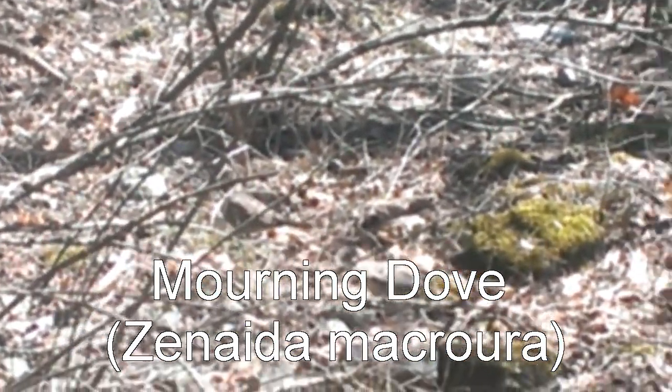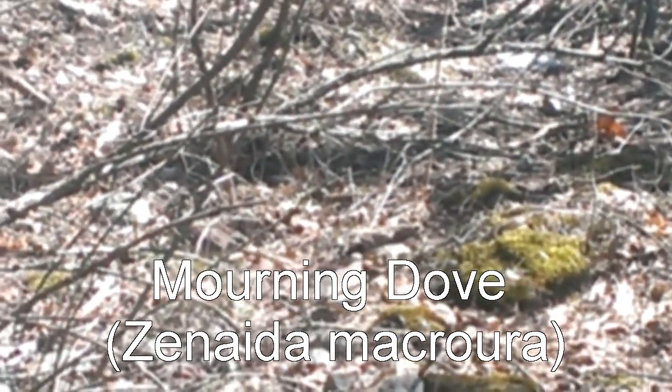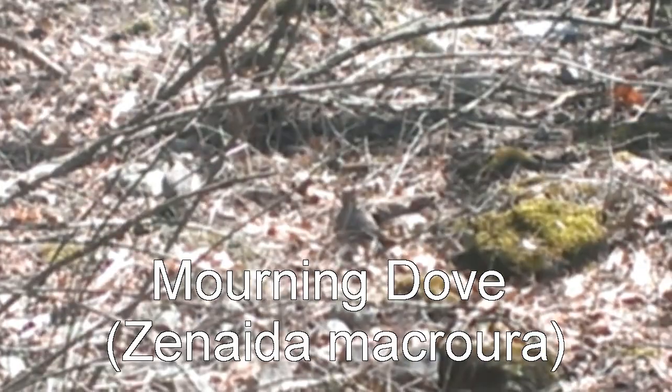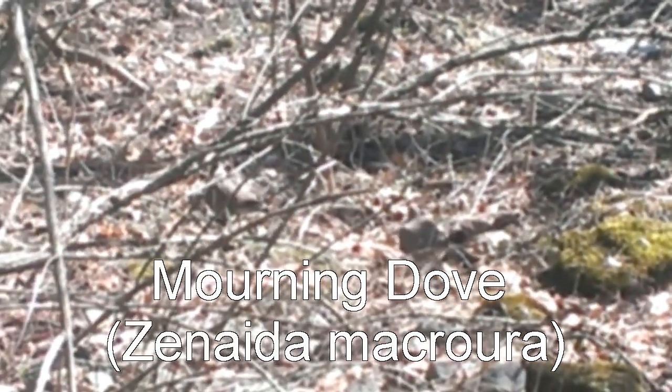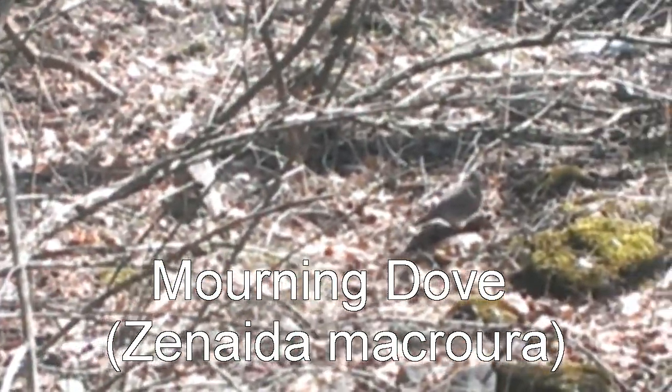Here we have a pair of mourning doves come in to check out what we're up to. We don't have any feed with us to entice them in a little closer, but they're obviously not at all scared of us.